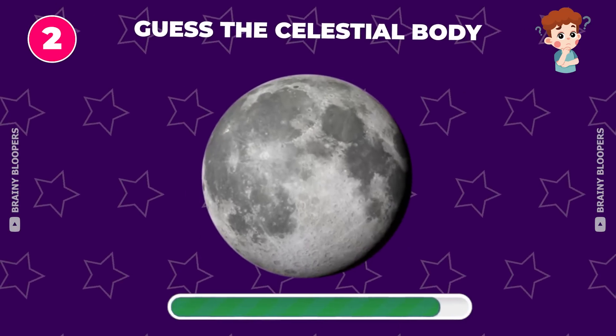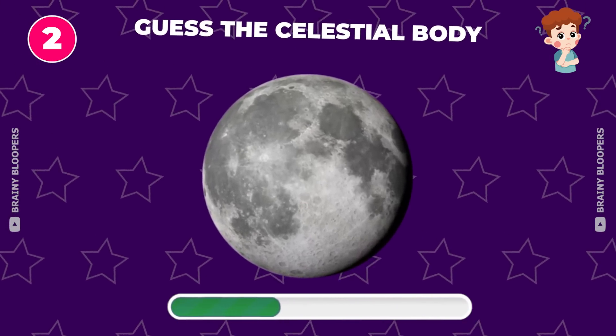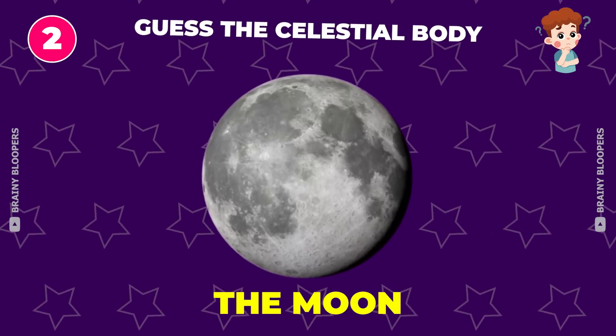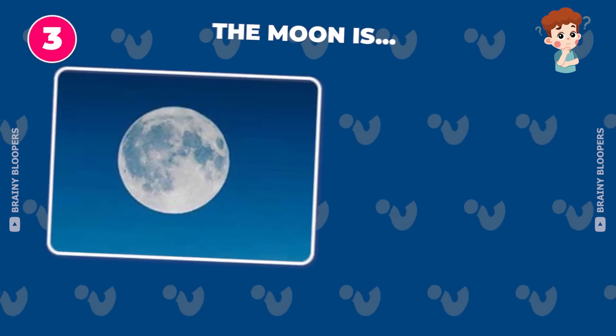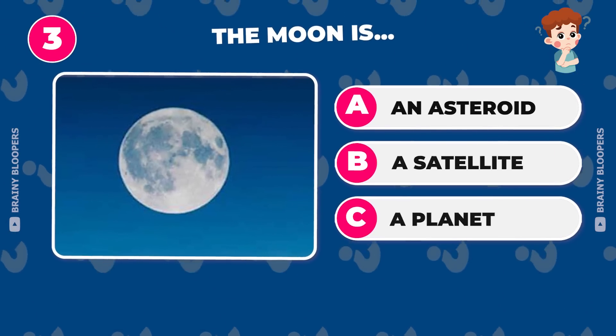Can you guess the celestial body from this photo? It's the moon. The moon is an asteroid, a satellite, or a planet?